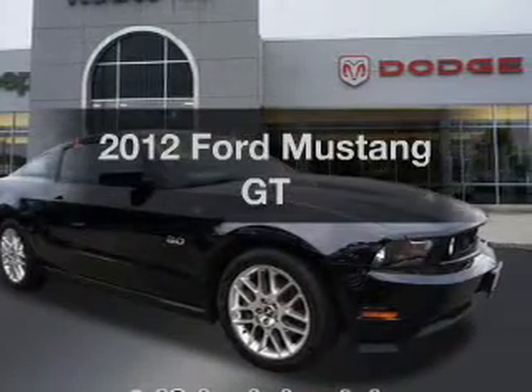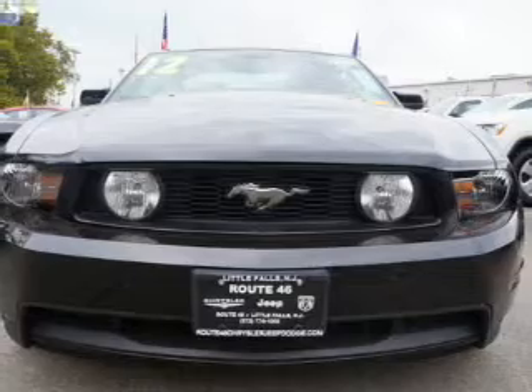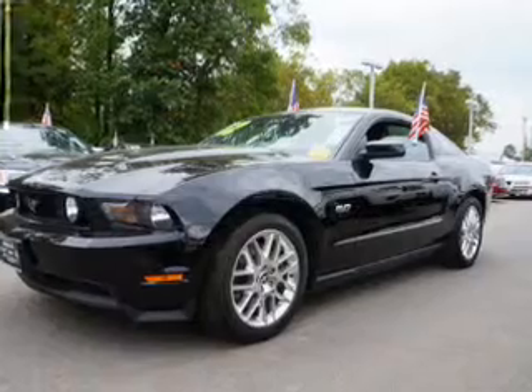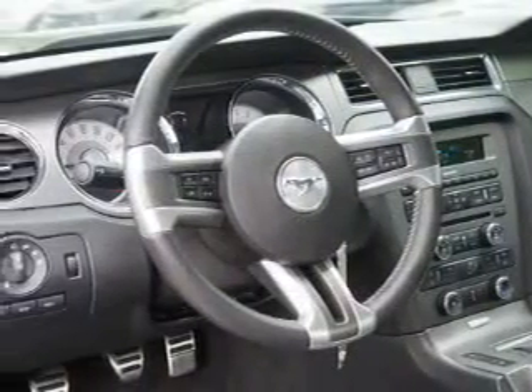Imagine yourself in this 2012 Ford Mustang. Travel the roads in style and comfort in this great vehicle. The powertrain includes rear wheel drive with a reliable engine connected to a smooth shifting transmission. You will appreciate the safety feature of anti-lock brakes.